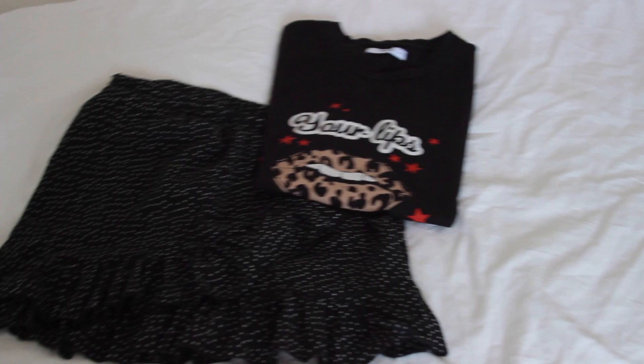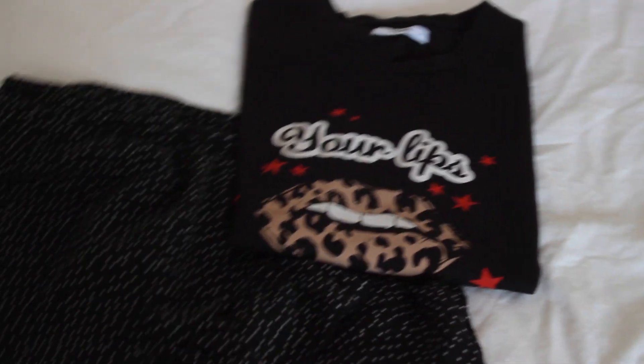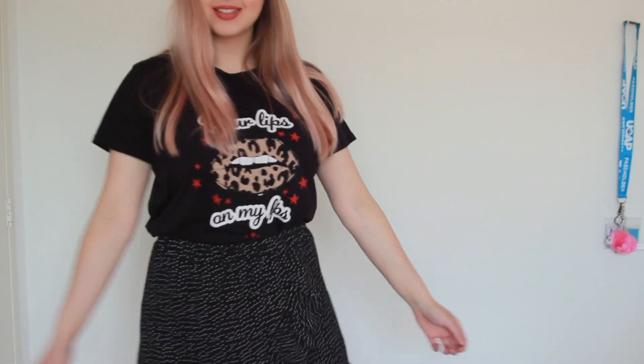Then it's time to pick an outfit. Here I am wearing a t-shirt and a skirt because it was actually a very nice day weather-wise. I bought these items last year — if I can still find them I'll link them in the description box, if not I'm sure you'll find something similar.